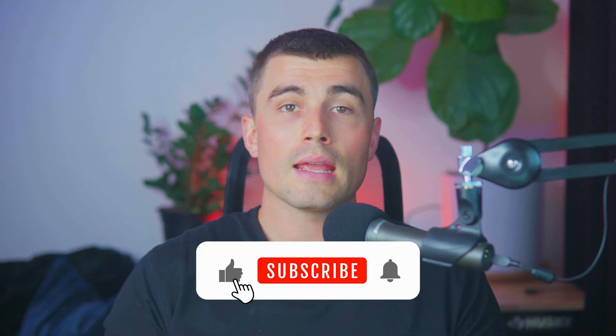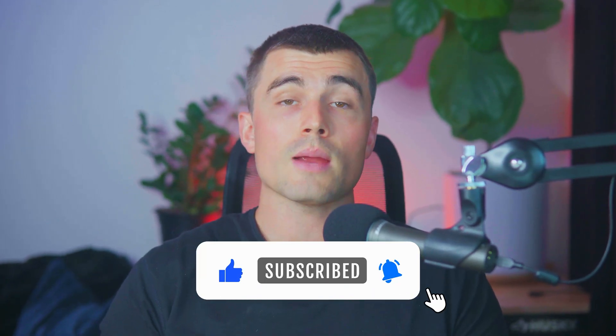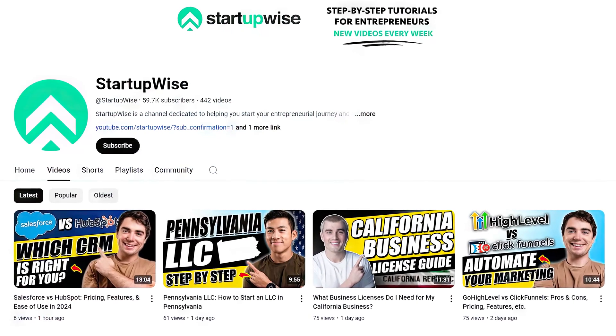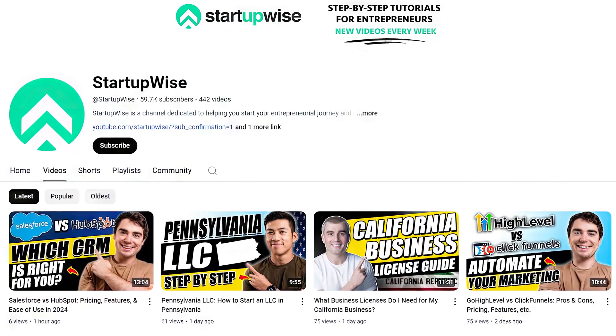So if you do end up using that link, we really appreciate it. I hope you found this video valuable, and if you did, please leave a like and subscribe for more videos just like this. On this channel, we make a lot of how-to guides and tutorials dedicated to helping new entrepreneurs start their own businesses. Thank you for watching and we'll see you in the next video.